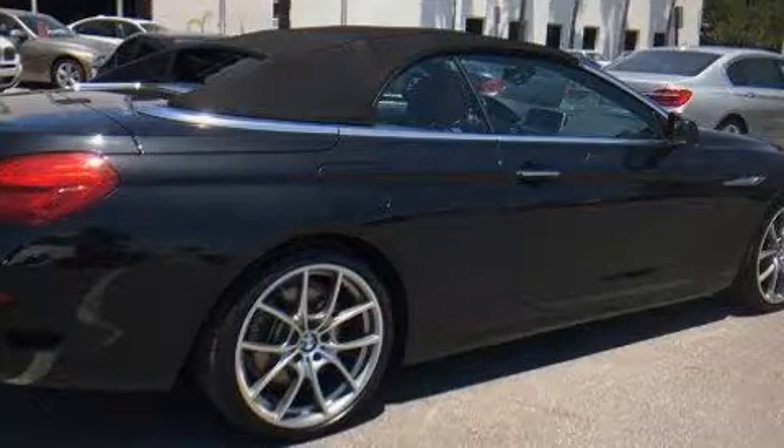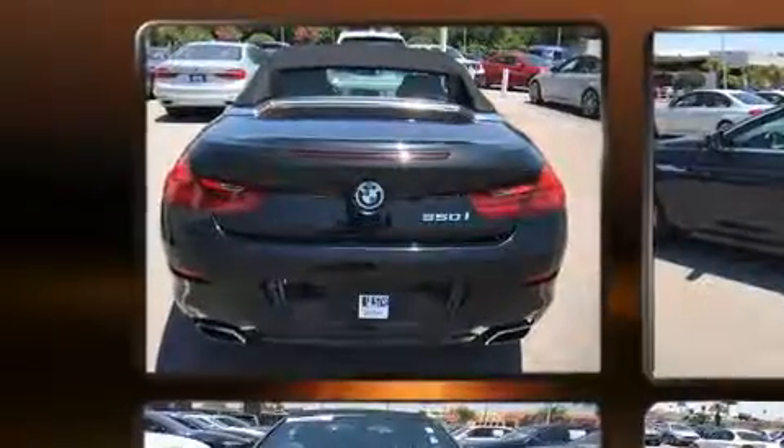Get excited about the 2014 BMW 650i. This two-door, four-passenger convertible still has less than 35,000 miles.